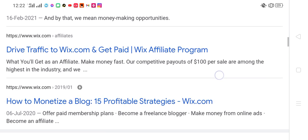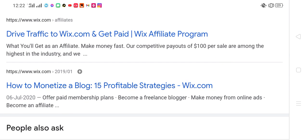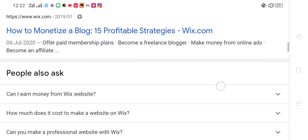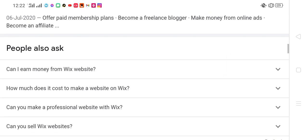How to monetize the blog — 15 profitable strategies at Wix.com. Offer paid membership plans. Can I earn money from a website? How much does it cost to make a website on Wix?